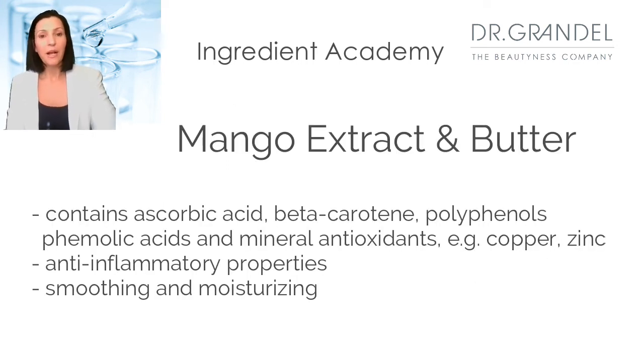The last main ingredient is mango extract and mango butter. The mango extract is rich in vitamin C, pro-vitamin A, and minerals like zinc and copper. It is an antioxidative powerhouse and has been proven to be anti-inflammatory. The butter derives from the kernel and is smoothing and also provides moisture to the skin.